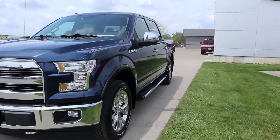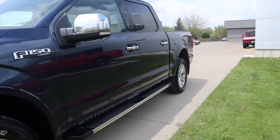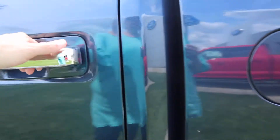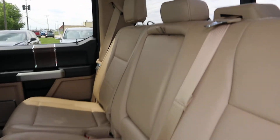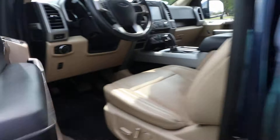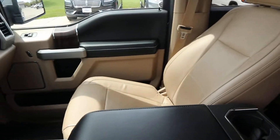Take a look at the inside. Back seats are in great shape. Front seats look good.